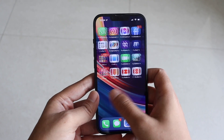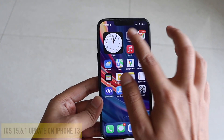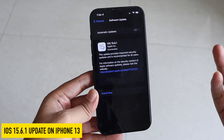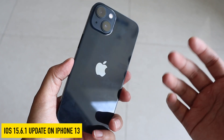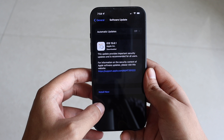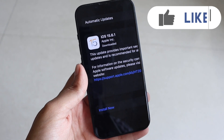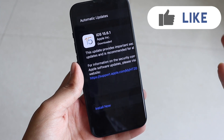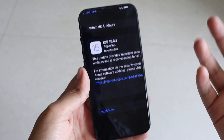Hey, what's up guys, Amlan here. Welcome back to a new video on my channel. In this video I'm going to talk about the iOS 15.6.1 update on my iPhone 13. I've been using the iOS 15 stable series of updates on this phone, and yesterday night I received iOS 15.6.1. Unfortunately I wasn't able to capture the size of the update, but it looks like it was pretty small.